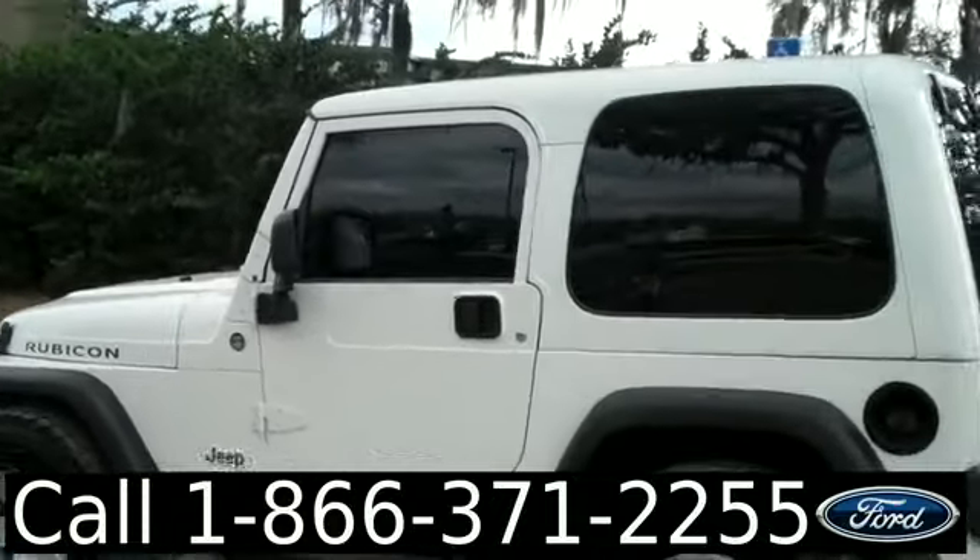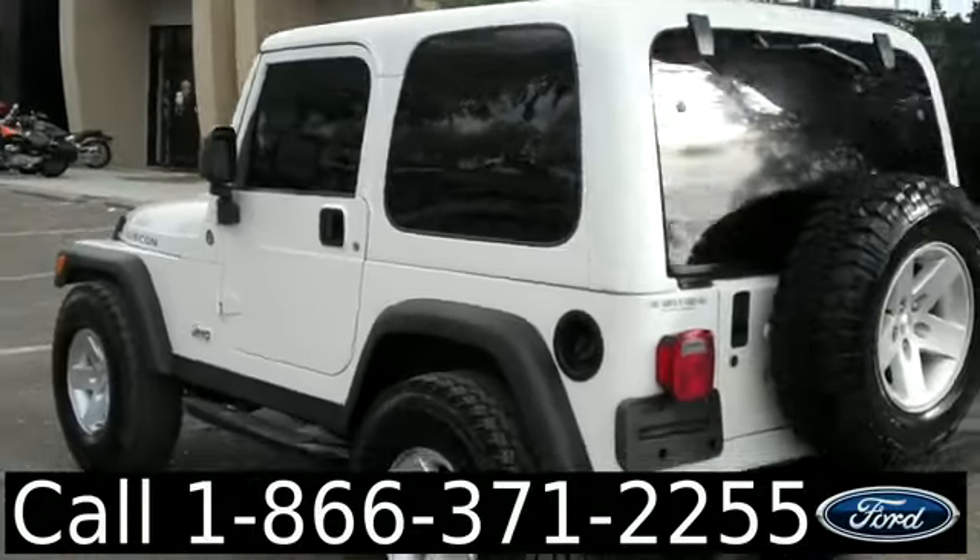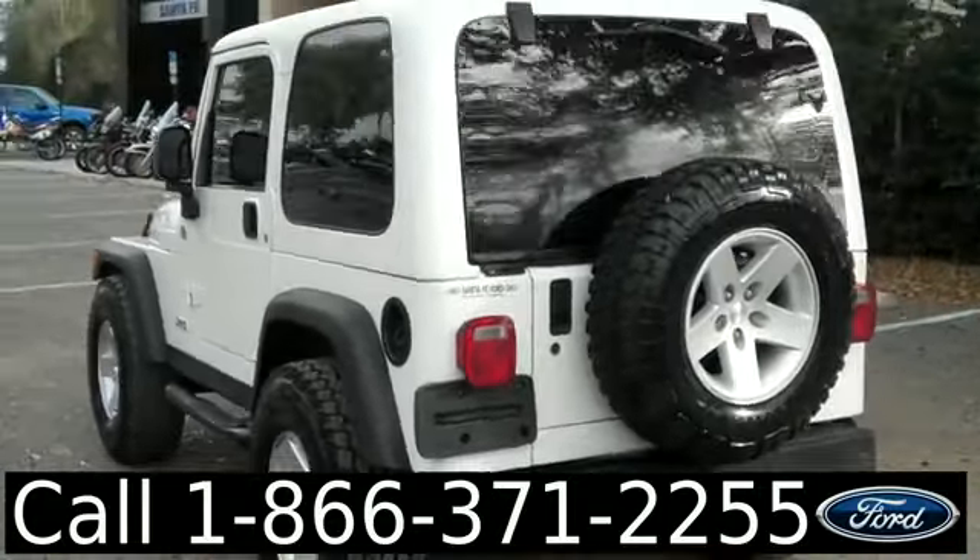We have alloy wheels, tinted windows, and a hardtop. Also, you have a hitch receiver in the back.